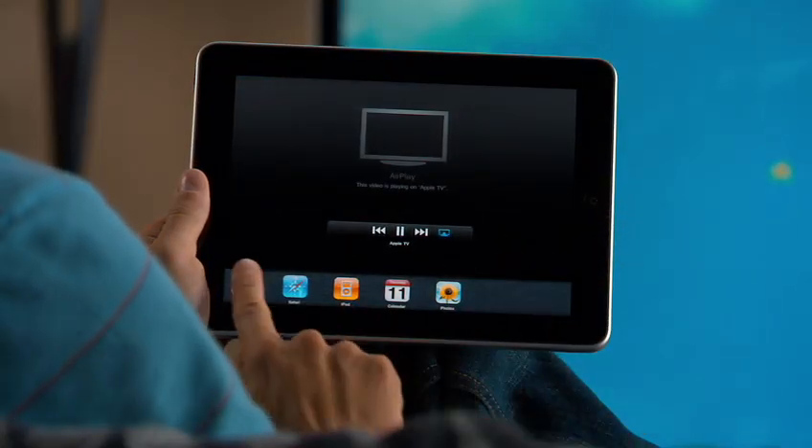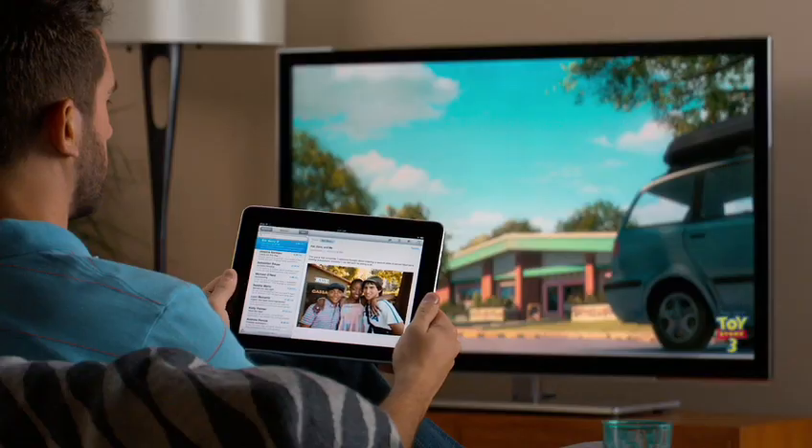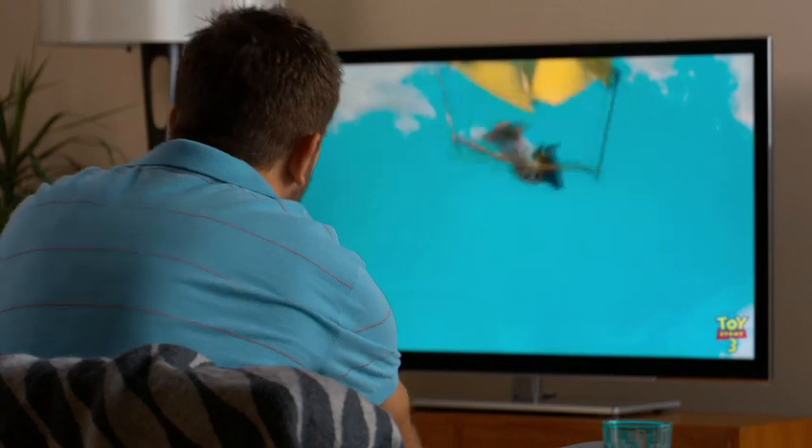While you're watching your movie on TV, you can still surf the web or check your email. Or turn off the screen and sit back in control with the Apple TV remote.